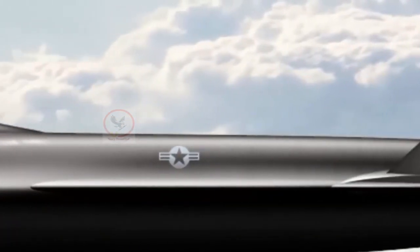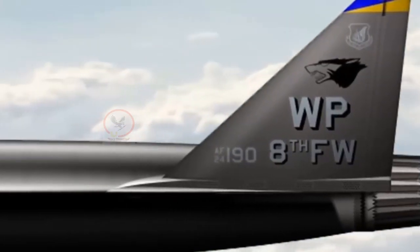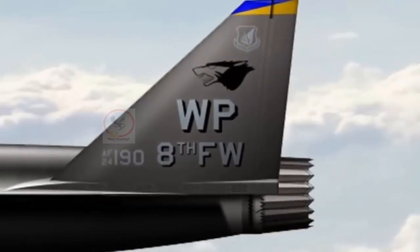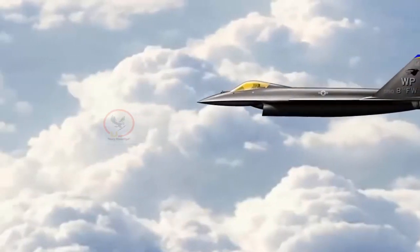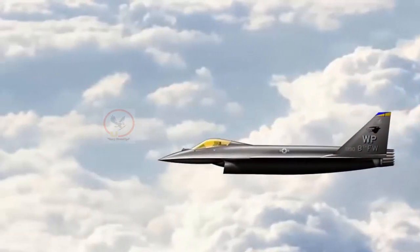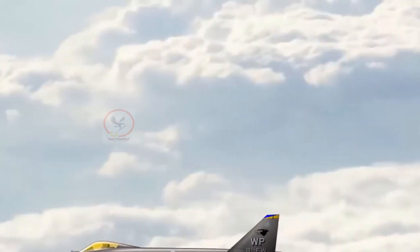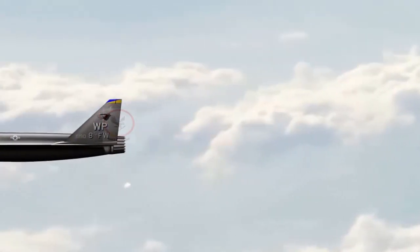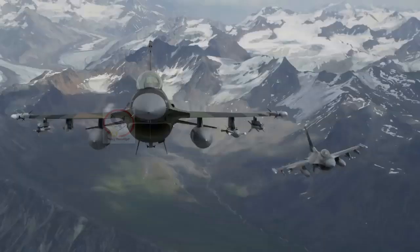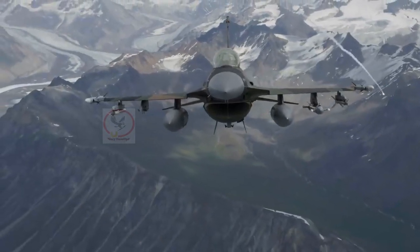The average age of the Air Force's 783 F-16C fighter jets is 28.7 years, making a 20-year development period for a new jet out of the question. Instead, experts wanted a fast design process that froze the plane's specs within one year and relied on simple construction techniques, but also utilized advanced technologies such as 3D printing if it could get the fighter off assembly lines faster. Reusing existing technologies would speed up the process.